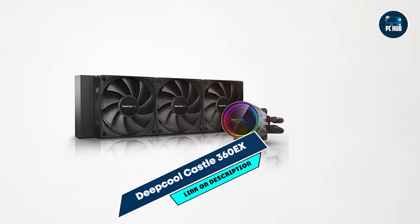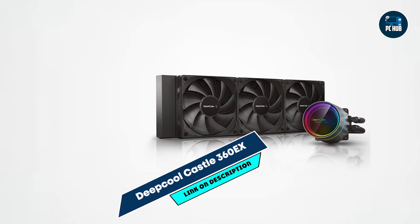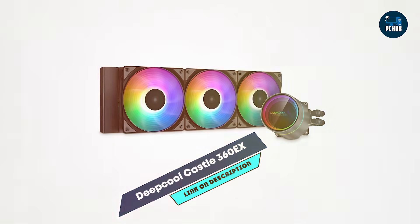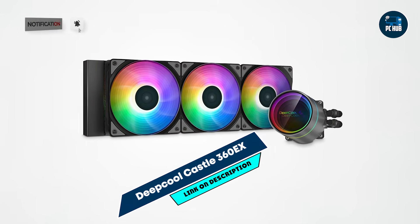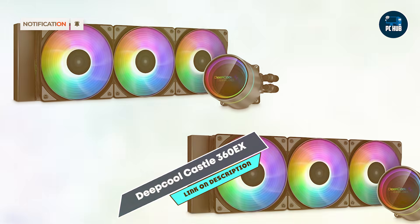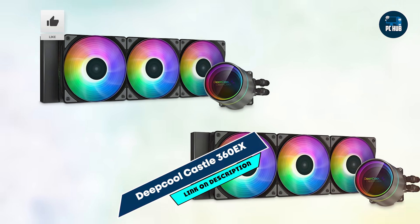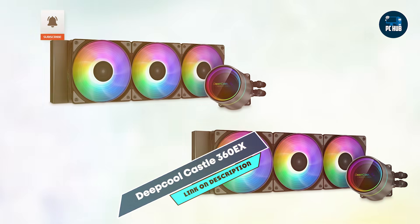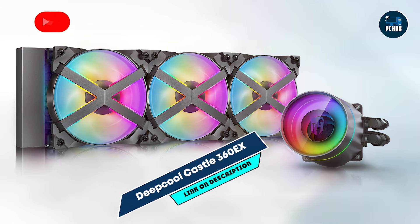Taking our fourth spot is the Deepcool Castle 360 EX. The Deepcool Castle 360 EX is a stylish and efficient cooler that combines strong cooling performance with unique aesthetics. Designed for gamers who want an effective and visually appealing cooler, the Castle 360 EX stands out for its customizable RGB lighting and sleek design.